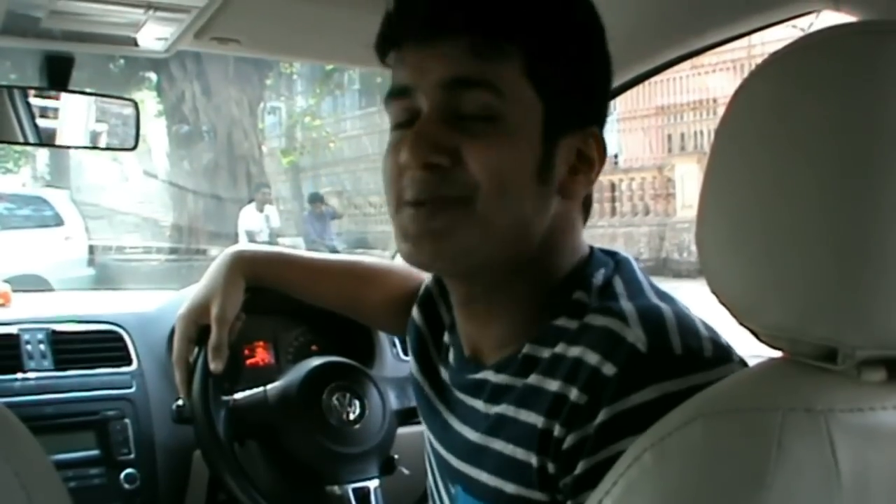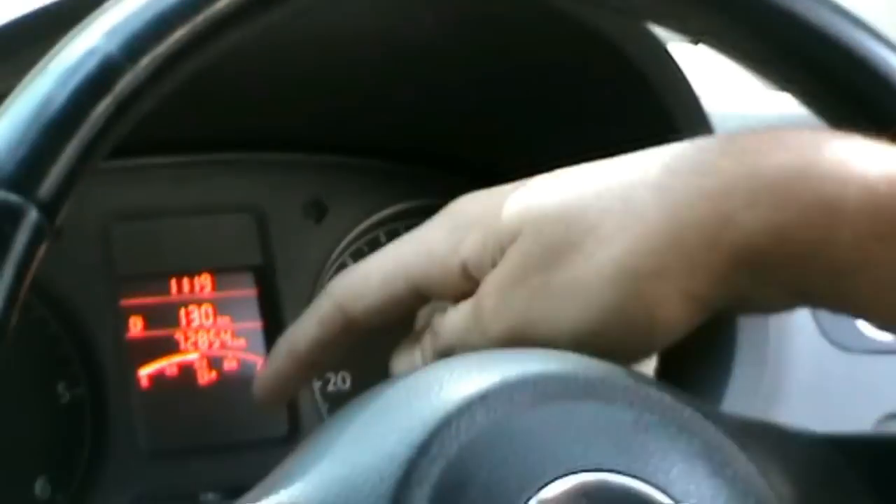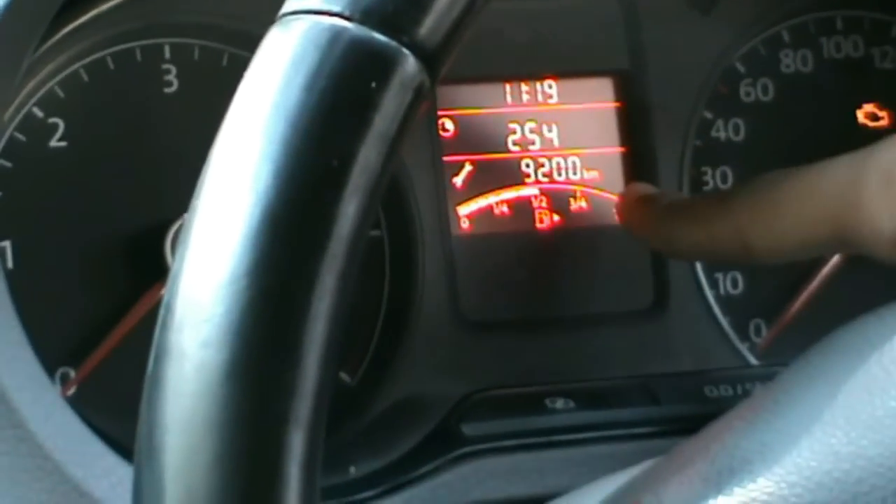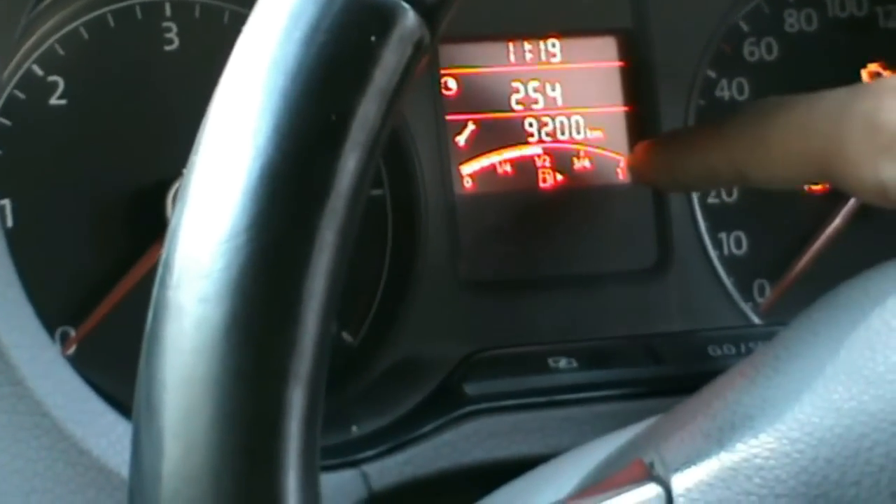How do you know when your car needs to be serviced? In this case, my car reminds me. Pressing the left button 3 times shows you how many days and how many kilometers are left before the car has to be serviced.